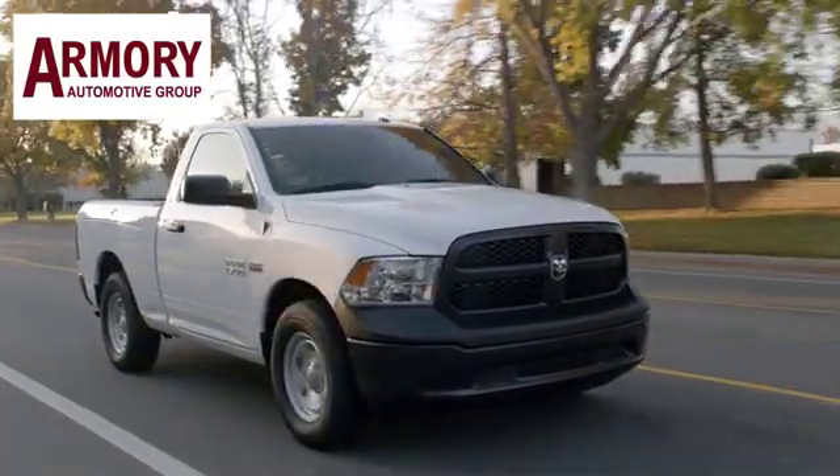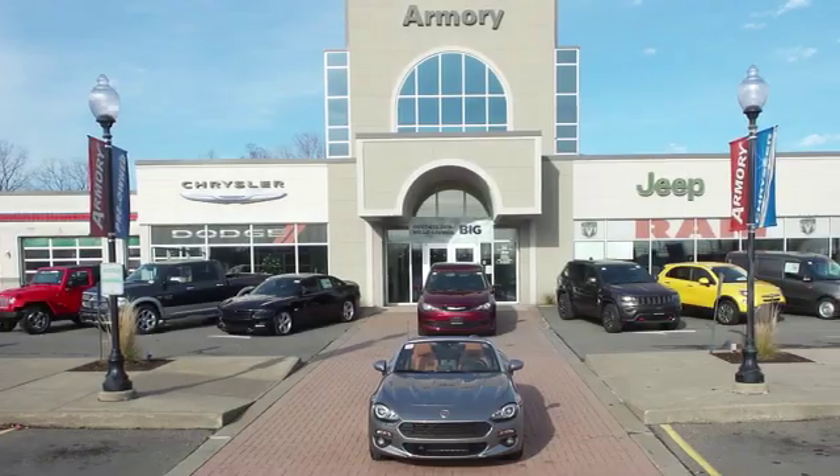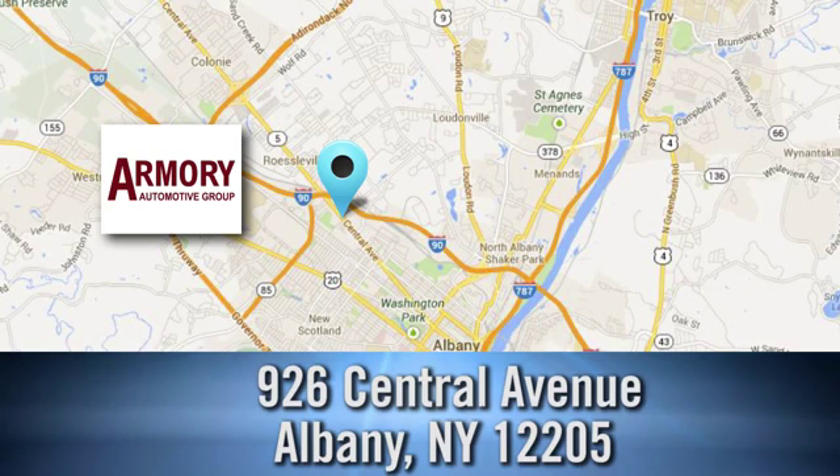For service, selection and value, choose Armory Garage. Stop in today and check us out. We are conveniently located at 926 Central Avenue in Albany, New York.